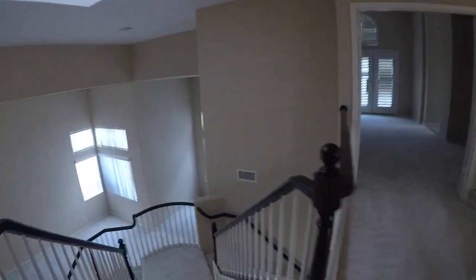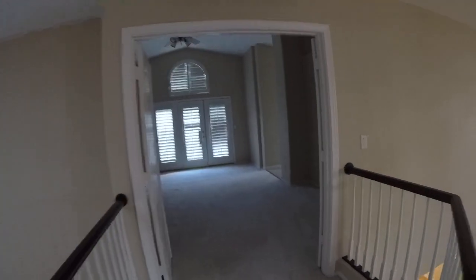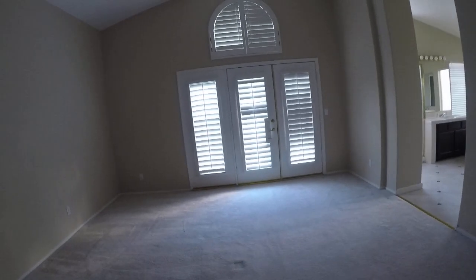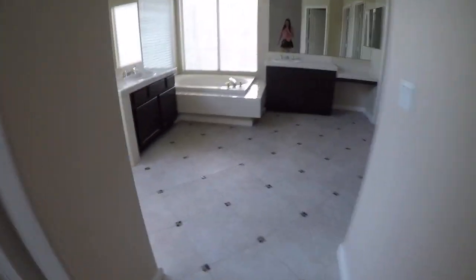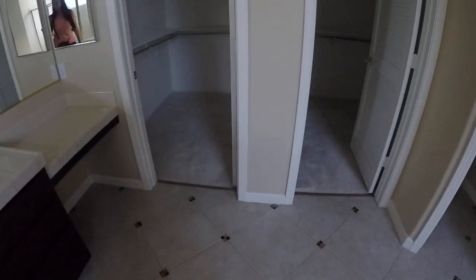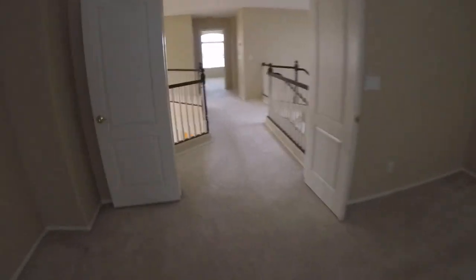We'll see what we can do about the bee situation and that water stain in the garage. Everything else looked normal to me — we'll see.